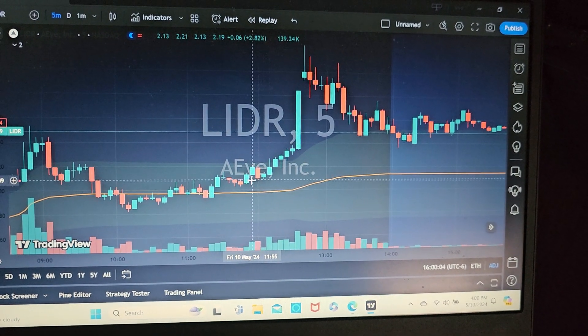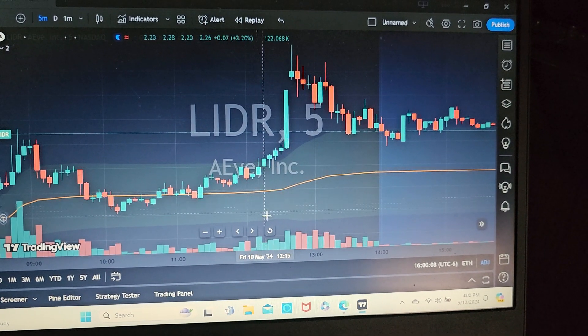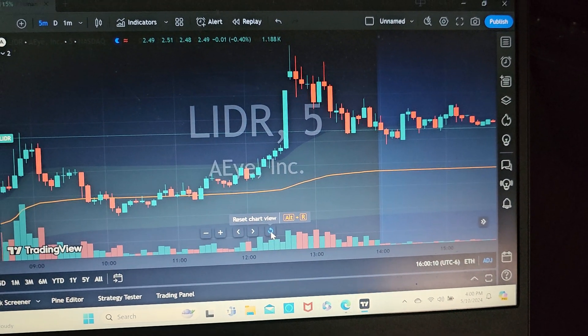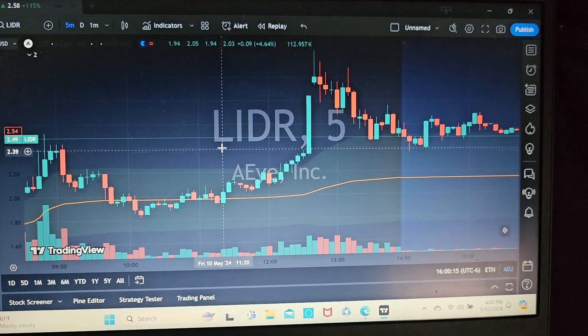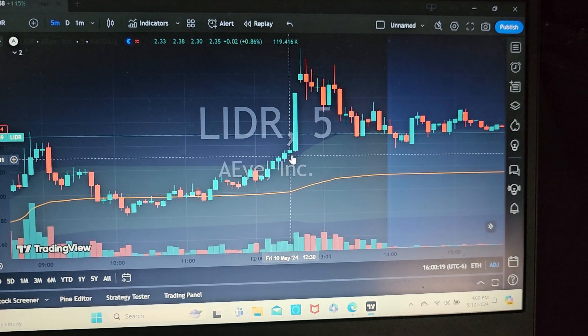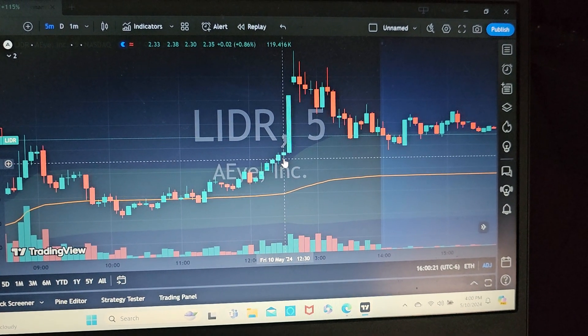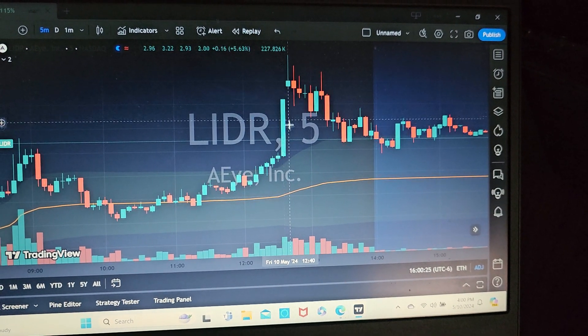The reason I entered was it had a significant uptrend and increasing volume, as you can see down here. My thought process was that it was imminent to breaking the high of day, and so that's why I entered somewhere in here. Sure enough, within one or two candles it popped.